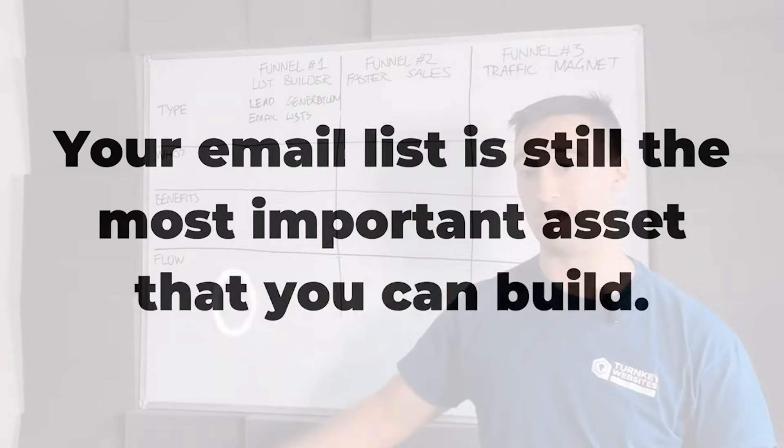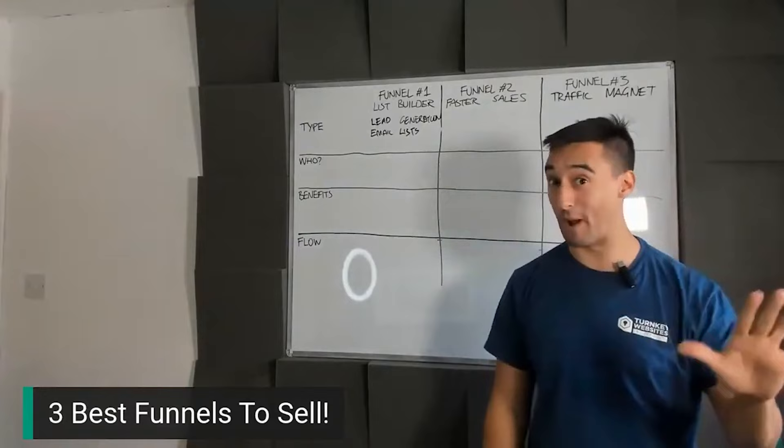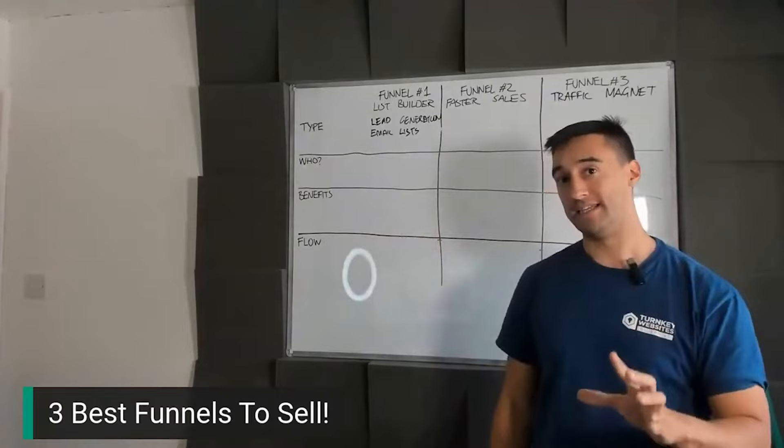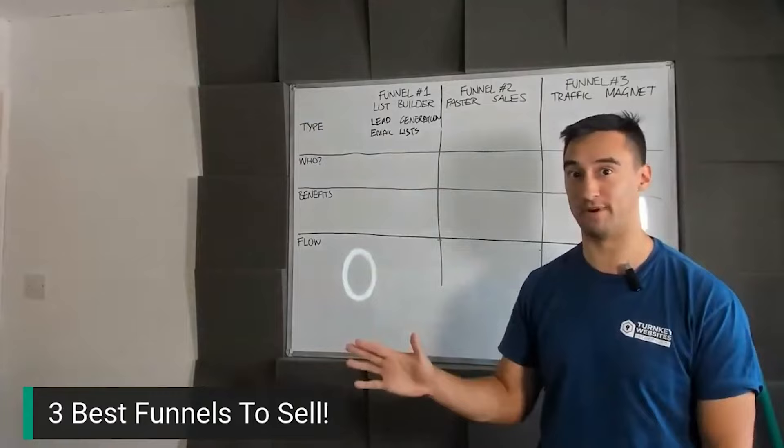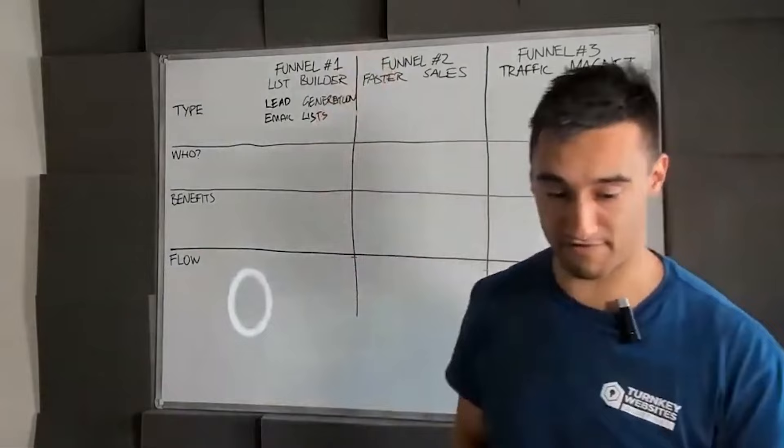If I had to get rid of my website or my CRM database, I'd get rid of the website because I can replicate that anywhere. My email list is essentially 10,000 people who have heard of me, know me, and trust me — we've got a pretty good open rate. I would rather get rid of my website before I get rid of my CRM. If your customers want to build an email list, this is the type of funnel you're going to want to build for them.